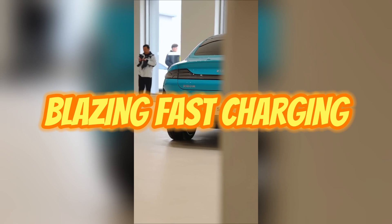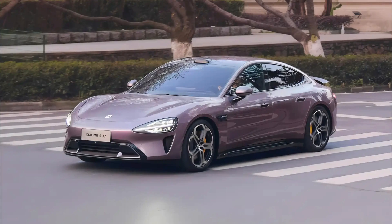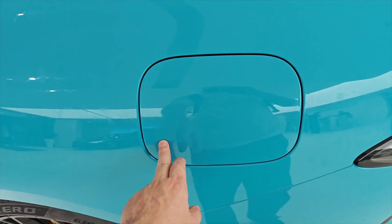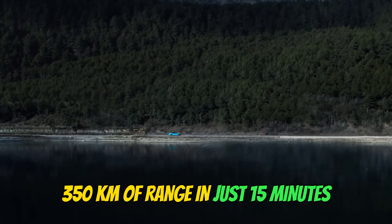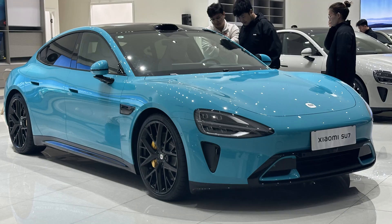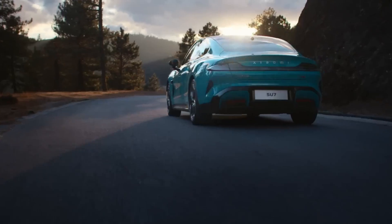But what if you do need a quick top-up? No problem. The Su7 utilizes an 800-volt architecture, allowing for incredibly fast charging. Xiaomi claims you can add a whopping 350 kilometers of range in just 15 minutes. Imagine taking a coffee break and coming back to a nearly full battery — it's a game-changer for road trips and busy lifestyles.